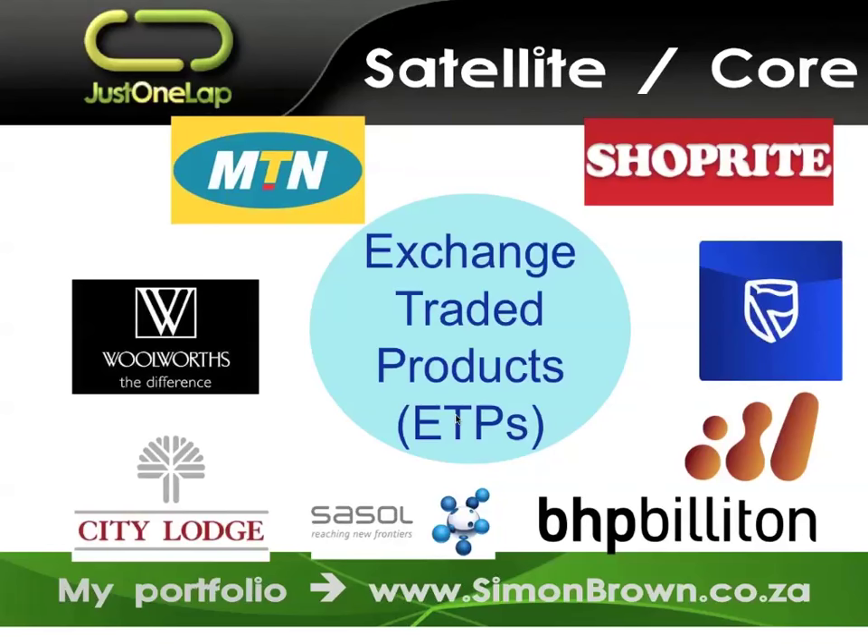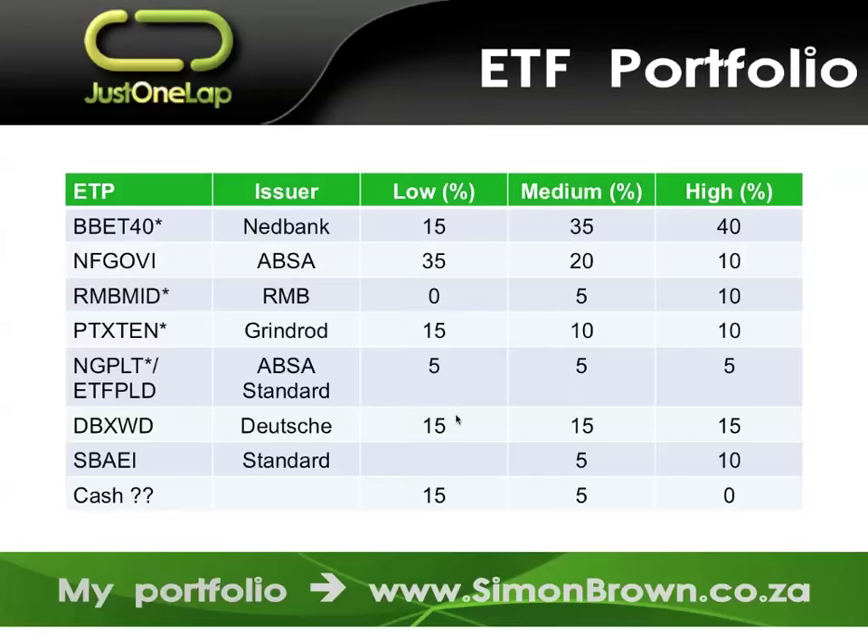We'll do more on the satellite-core approach in upcoming webcasts, but for now focusing on the core. This is something that Noreena Visser gave us about two years ago — I've adapted it slightly. Disclaimer: the ETFs with asterisks next to them are ones I currently own. We looked at whether it was possible to build a portfolio using a handful of ETFs: a low risk portfolio, a medium risk portfolio, and a high risk portfolio. Remember, even your low risk portfolio will still have equities in it.